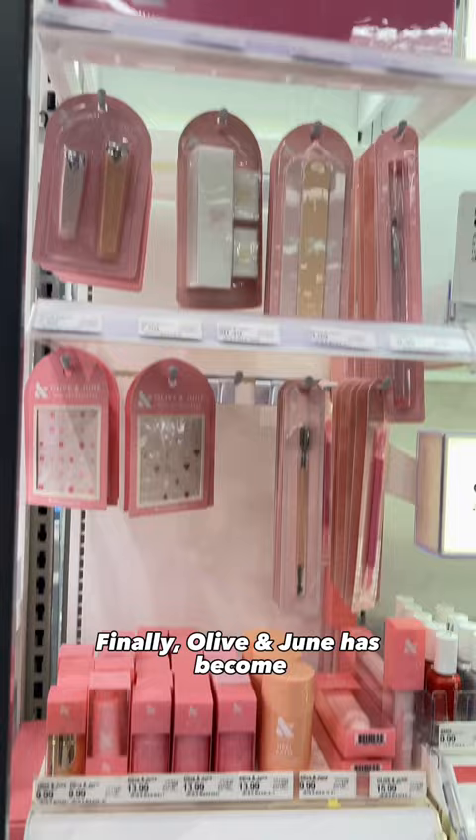Finally, Olive & June has become one of my favorite drugstore nail polish brands. They have these mini must-have sets that come with three shades and a top coat. They're half the size of a full bottle and a great value.